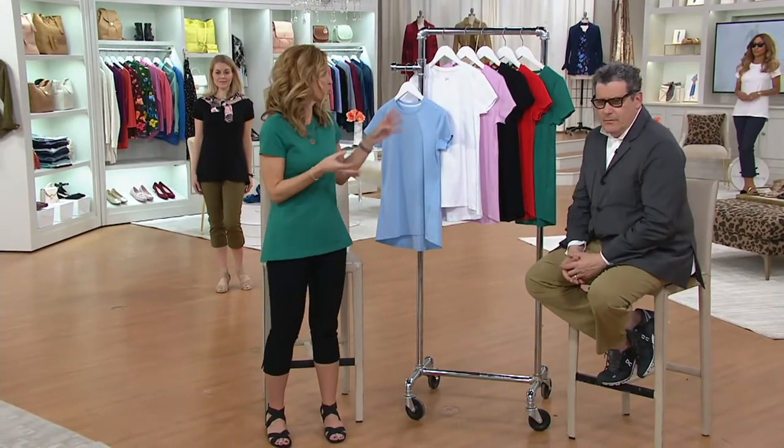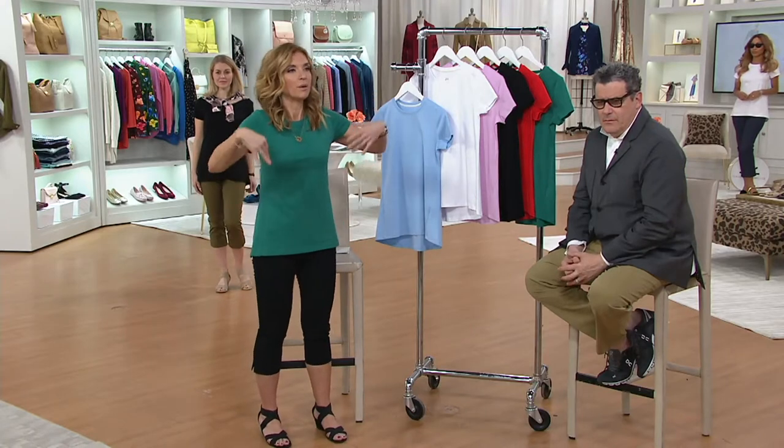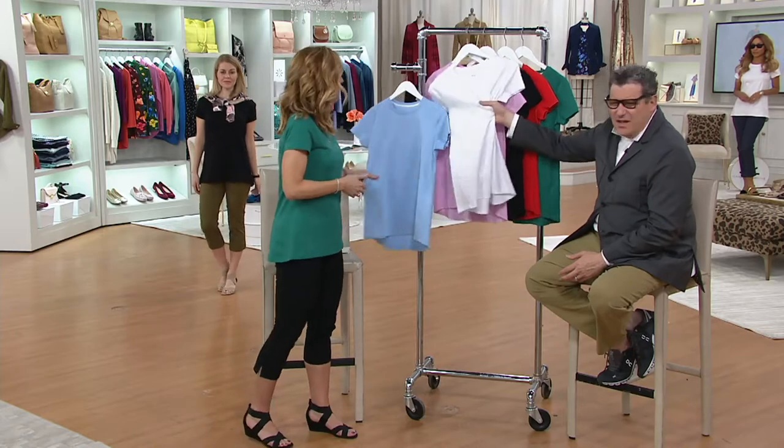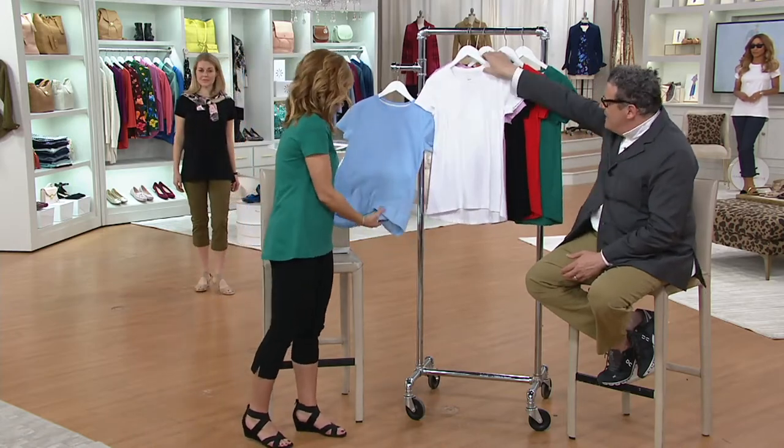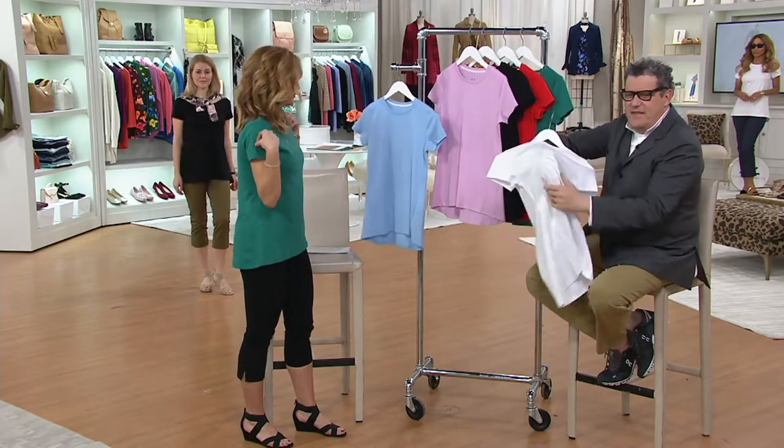We'll explain and actually show you an animation to help support why Pima cotton is the Ferrari of cotton — whatever the top name brand is. I mean, look at that t-shirt in white. That is so kind of gorgeous and thick.